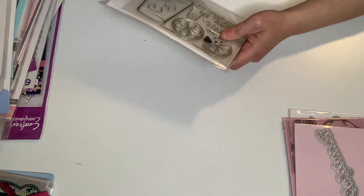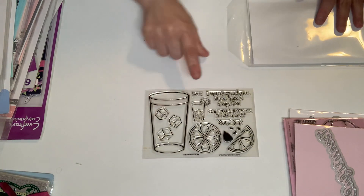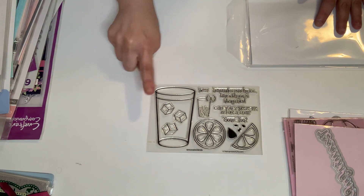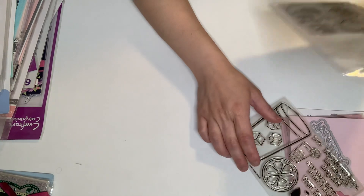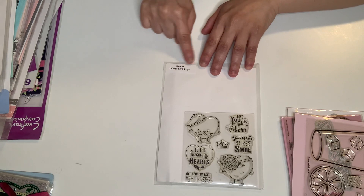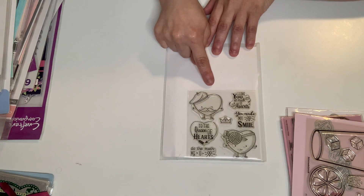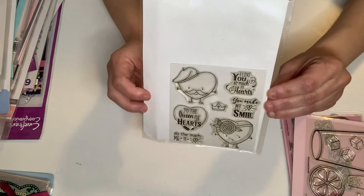And then this is a Stamps of Life stamp set right here — isn't that fun? I love it. And then this one is from Darcy — it's love hearts and it's so stinking cute for Valentine's Day. I love it.